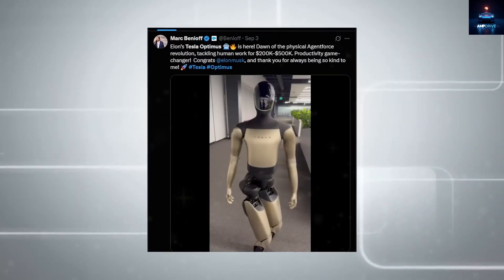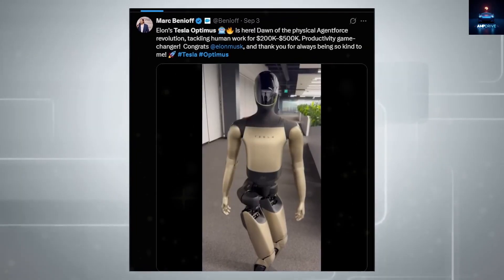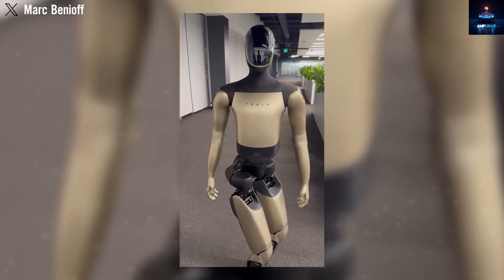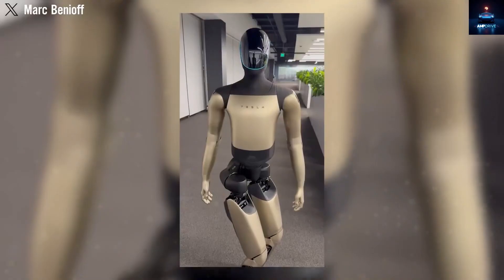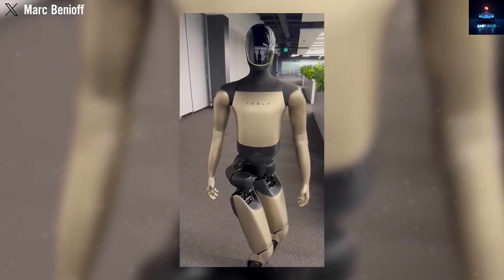Mark Benioff, the founder of Salesforce and a respected technology leader, surprised everyone by sharing a video of Tesla Optimus visiting his office. What looked like a simple showcase of innovation quickly turned into controversy. In the clip, the robot appeared stiff, slow to react, and almost lifeless compared to the bold promises Tesla has made in the past.